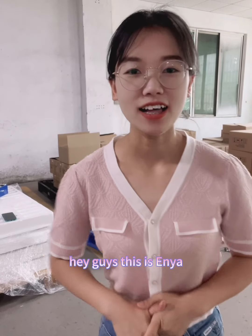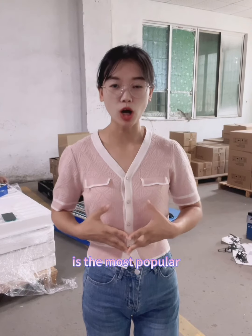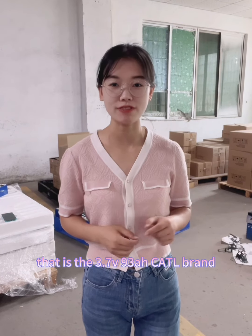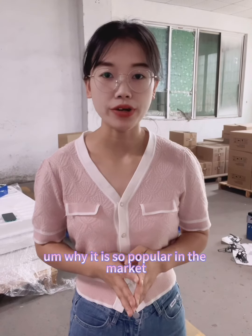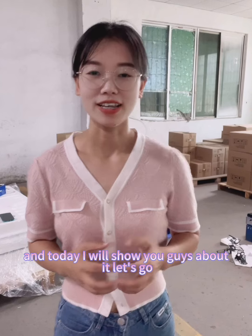Hey guys, this is Anyang. In this video I'd like to show you the most popular CATL cell in the market for EV car replacement. That is the 3.7V 93 ampere CATL brand cell. The cell is behind me. Why is it so popular in the market? Today I will show you guys about it. Let's go.